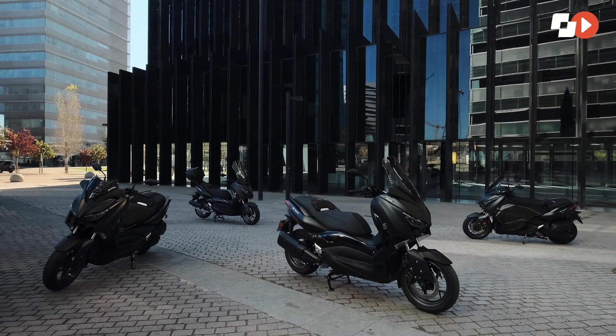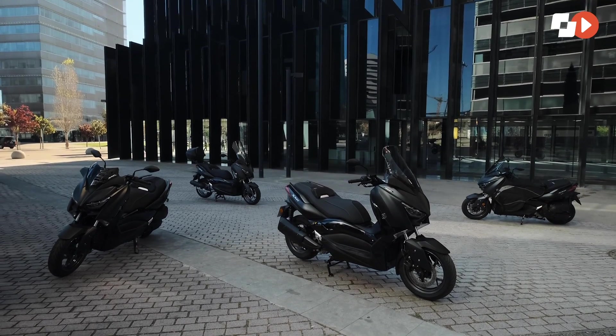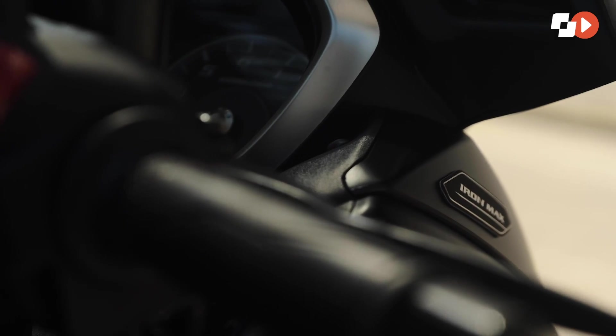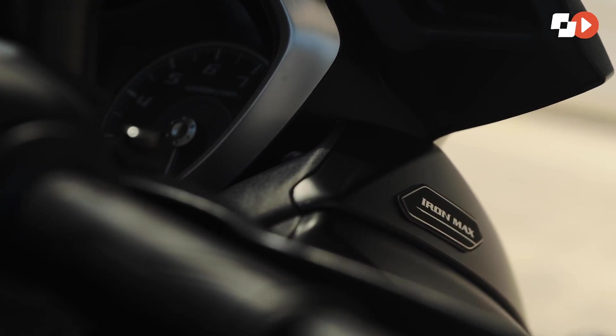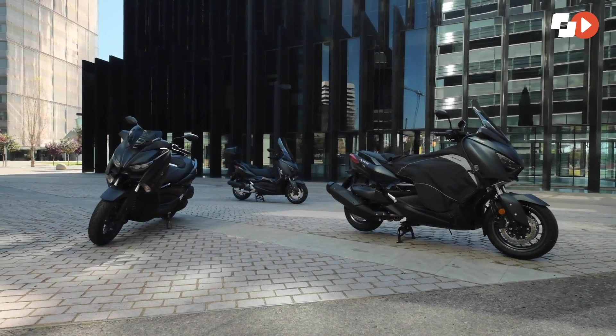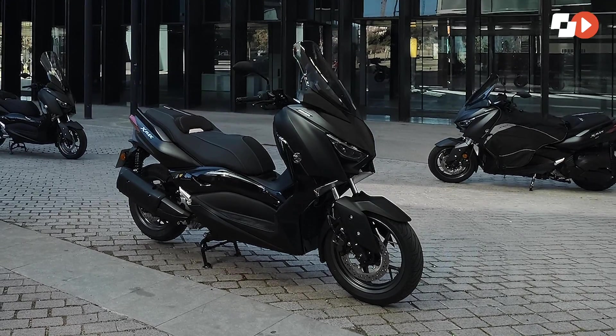La cuarta generación del exitoso Megascooter deportivo de Yamaha, el X-Max, ya tiene su edición especial Iron Max, colofón de exclusividad y distinción, en las tres cilindradas que conforman la gama actualmente y con un sobreprecio de 400 euros sobre el modelo estándar.